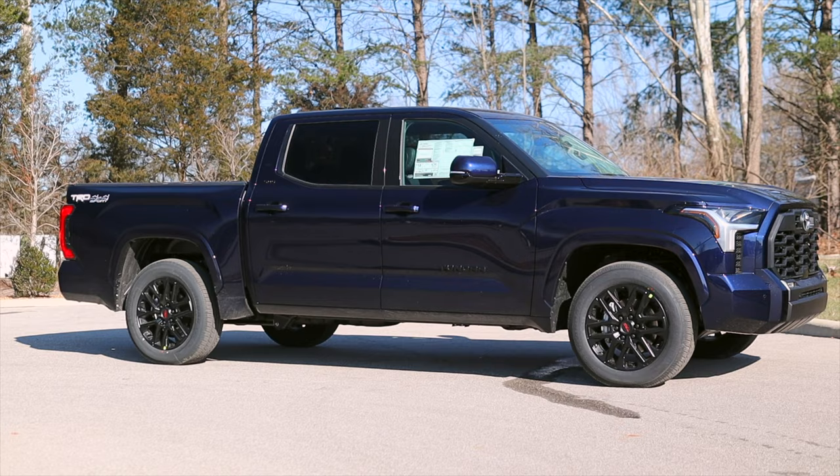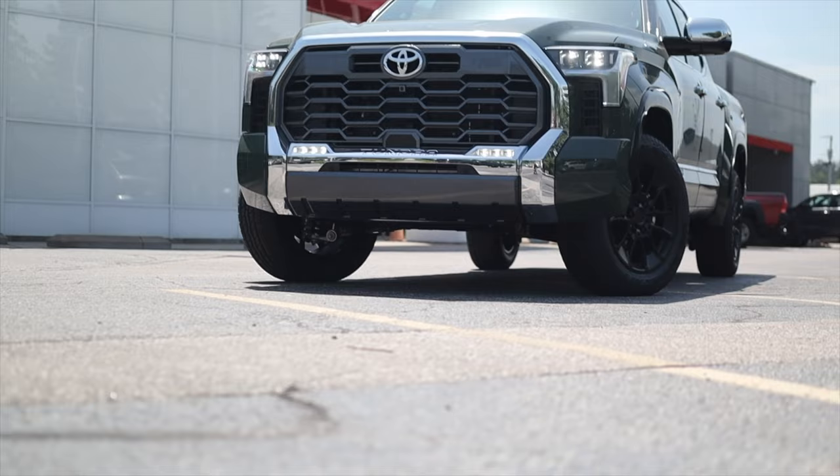All of that is why the regular Tundra's powertrain is an exceptional unit for a truck's purpose, and it's roughly $3,700 less than the hybrid.